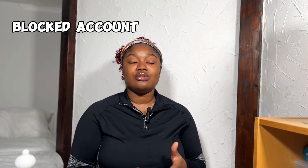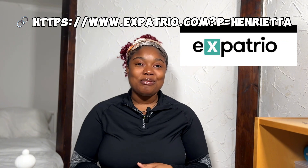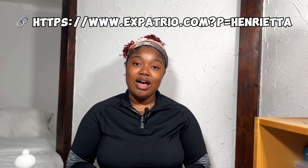The next thing I would do is decide how I would get my finances sorted. There are two ways to come to Germany with financials: through the blocked account and through the sponsorship letter. And luckily for you guys today, I'm bearing some news. If you need help, click on the link in my bio to get started with Expatrio today and they will always be there to answer any questions you have.